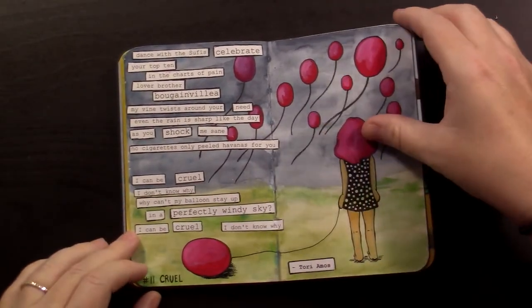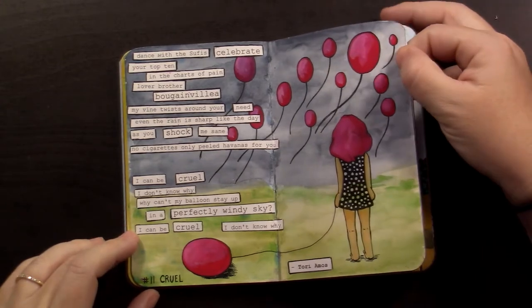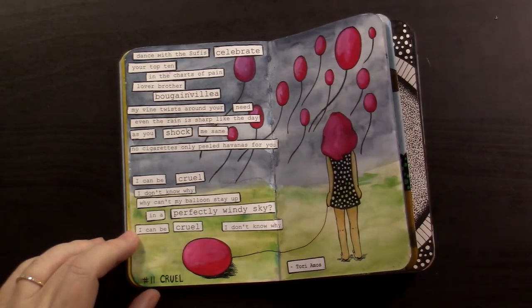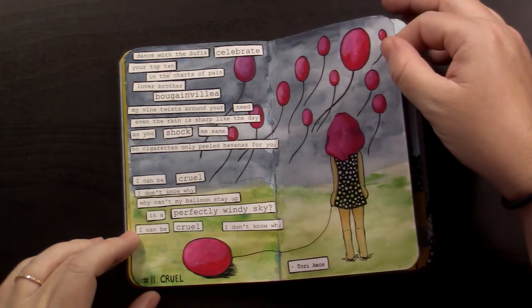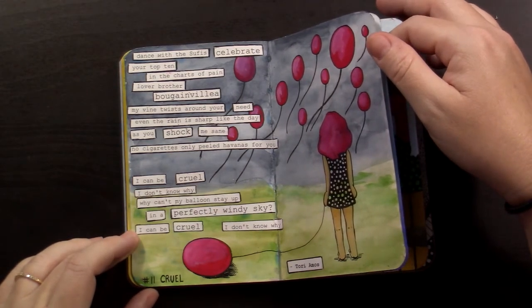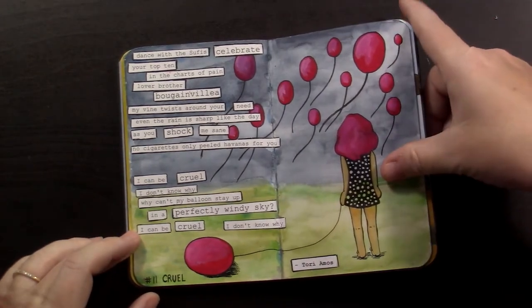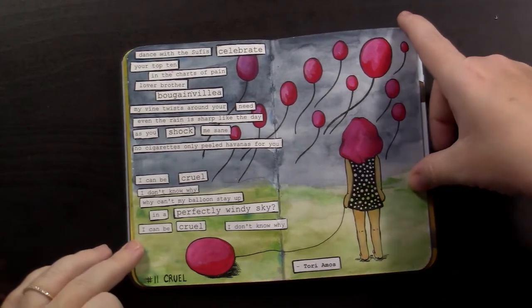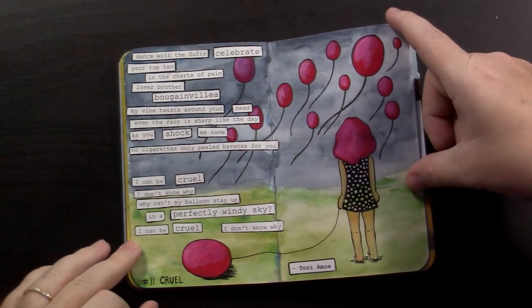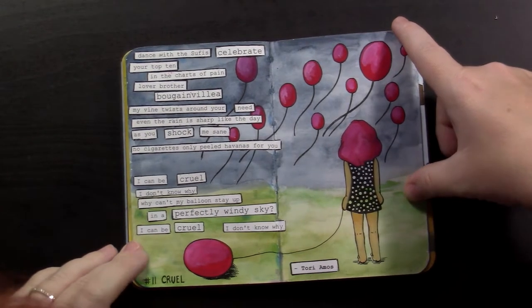Number 11 was cruel. I based it off of this song by Tori Amos called 'Cruel' off of Choir Girl Hotel — one of her albums from the 90s. This chick is just standing there looking at all the balloons flying and wondering why hers won't.